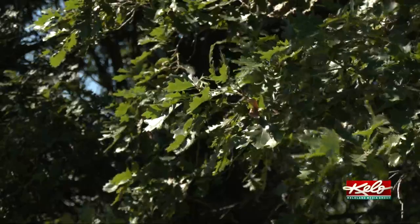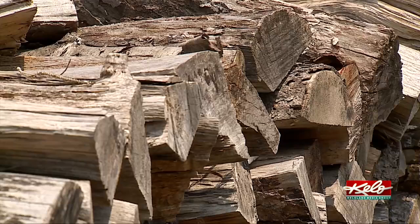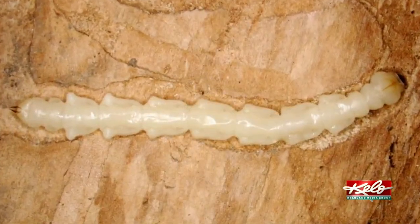Ball says if people continue to follow the quarantines — which means no transporting of firewood out of the infected counties — we can slow the spread of the emerald ash borer. Please follow the quarantines. It's buying time for all those other communities. It's inevitable, but if we can put it off 20 years rather than 5 years, let's do it. It saves us a lot of money.